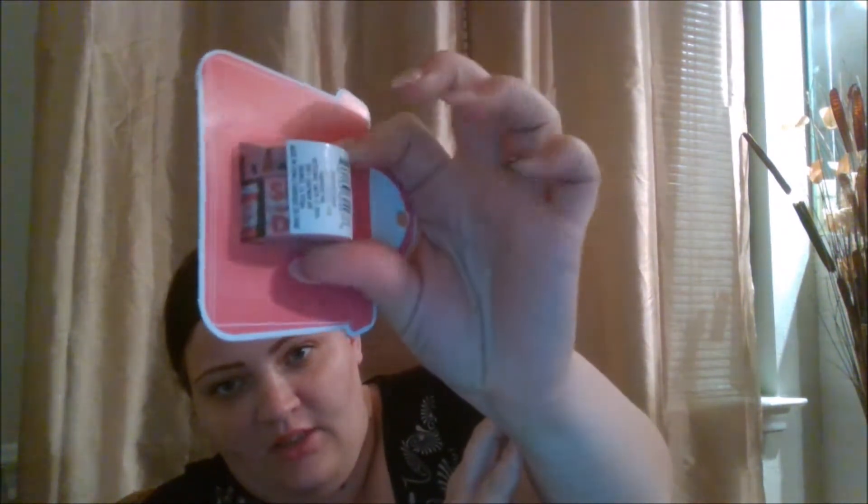I also got this planner washi tape for a dollar forty-nine. You can see it has coffee cups on it and says 'shop like a pearl' on the thicker one.